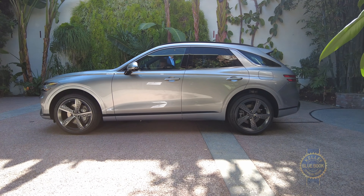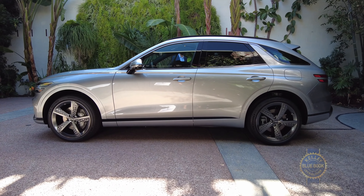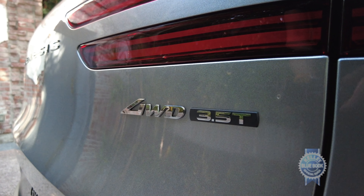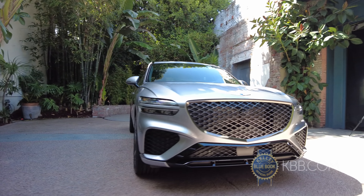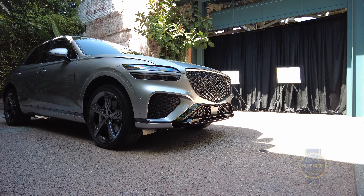For elevated agility on or potentially off-road, Genesis offers an electronic rear differential with torque vectoring abilities. GV70s equipped with the 3.5-liter engine also come with a camera-based adaptive suspension which reads the road ahead, adjusting the suspension in real-time for improved ride and handling.